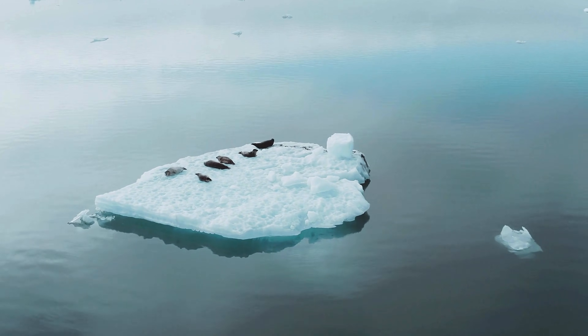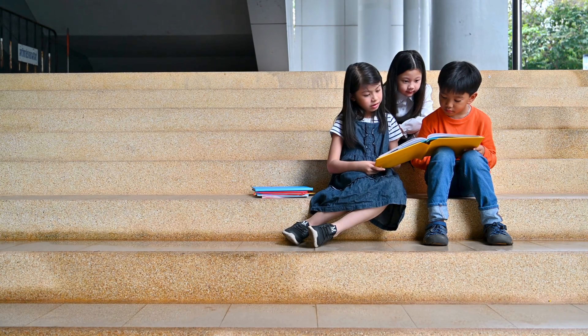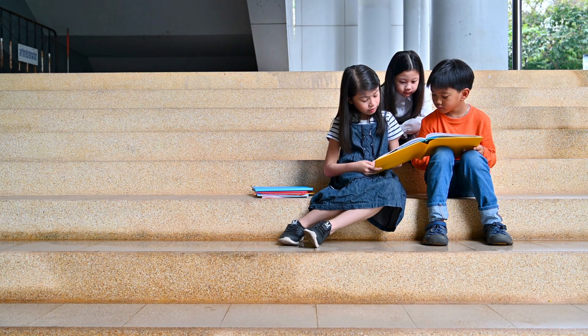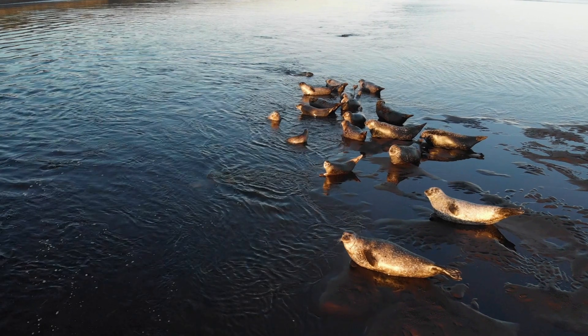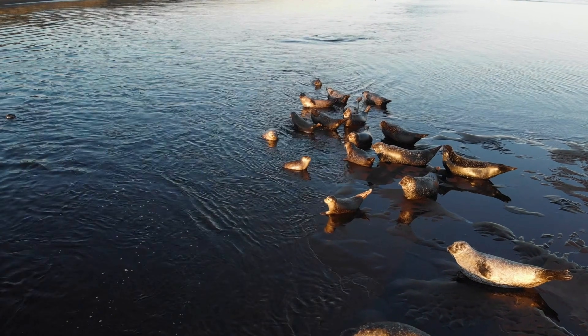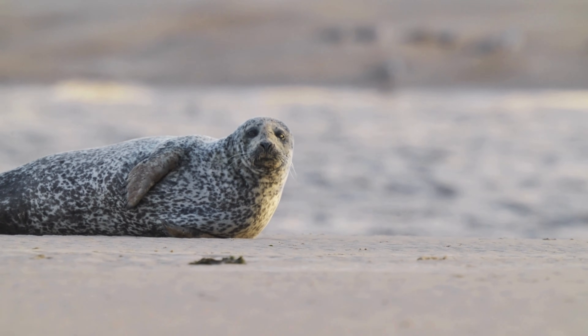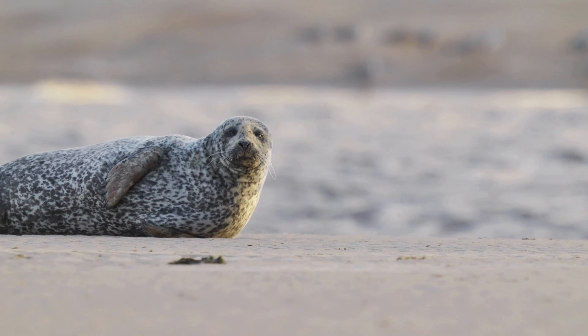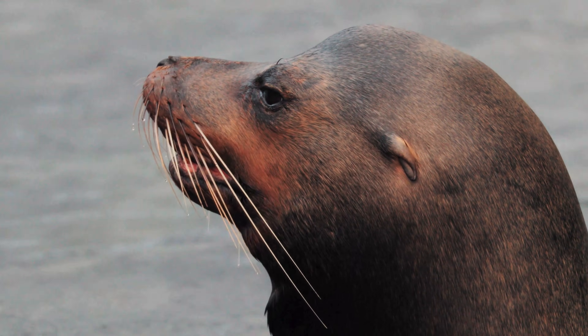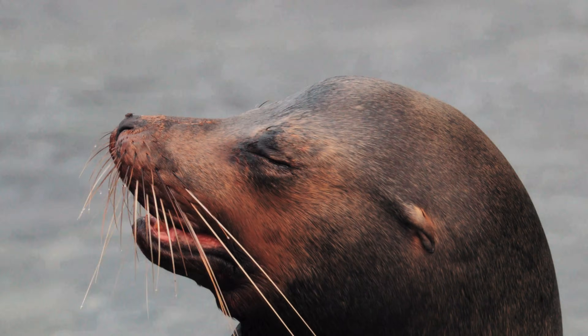And survival in some of the planet's harshest marine environments. Understanding the difference doesn't just help you identify them — it reveals how evolution can take similar beginnings and produce remarkably different outcomes. So next time you spot a pinniped basking in the sun, look closely. The ears, the movement, and even the sounds might tell you exactly which ocean neighbor you're looking at.